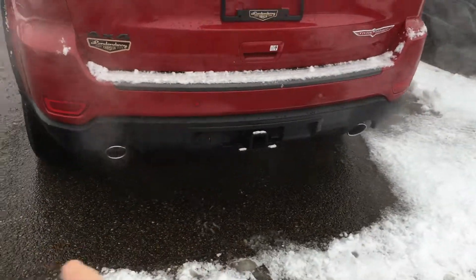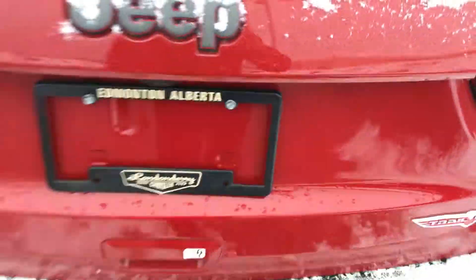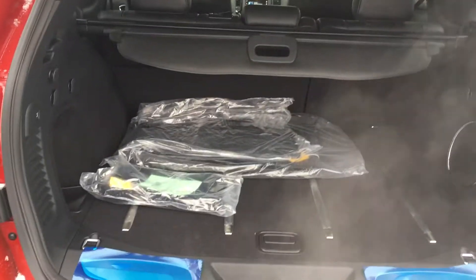Let's take a jump to the back. Park sensors along the back bottom there. Dual exhaust and the tow package as well. Automated tailgate. The Trailhawk badging. Same cargo space as the other one but there's lots and lots of space in these vehicles.